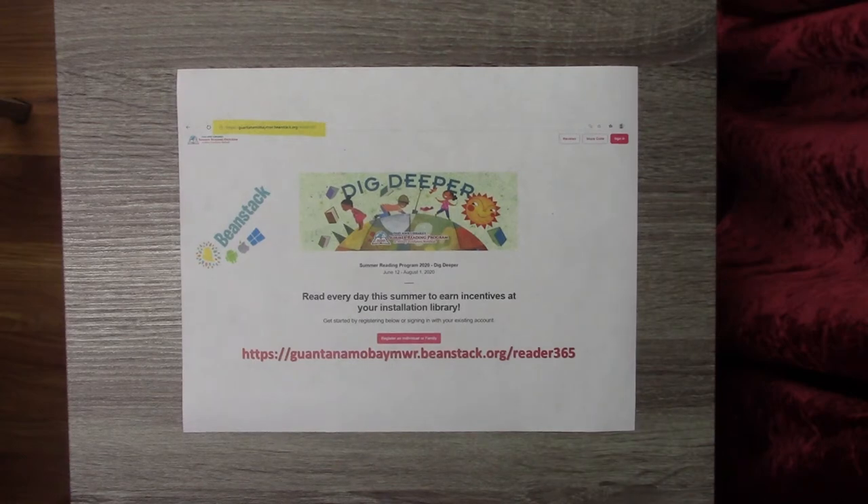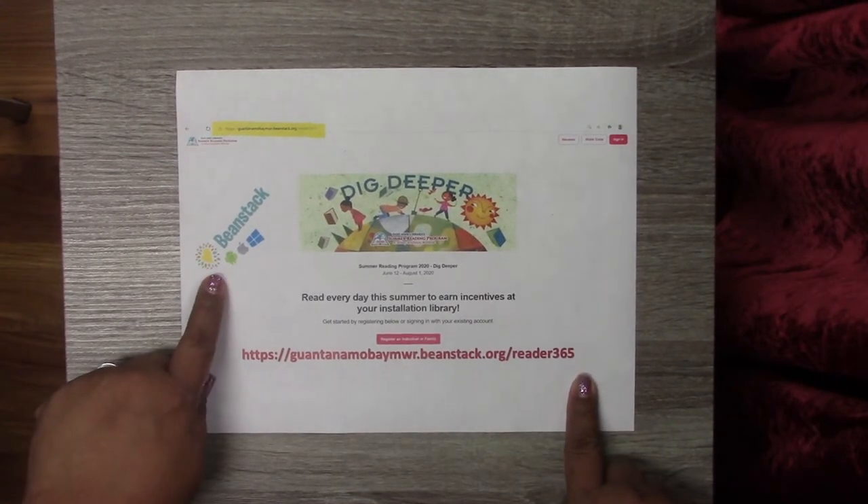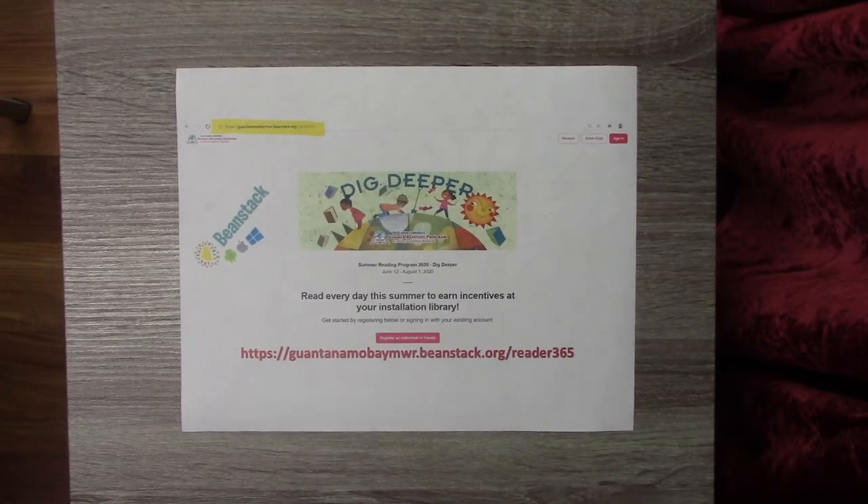Before we dig in, I wanted to remind you that we have begun our annual summer reading program. Our theme for this year is Dig Deeper. If you want to sign up or sign your family up, you can do so at GuantanamoBay MWR dot Beanstack dot org forward slash reader 365. The app is also available in the Google Play Store, iOS, and on Windows. You can search for Guantanamo Bay or Navy and it should pop right up. Read every day this summer to earn incentives at your installation library.